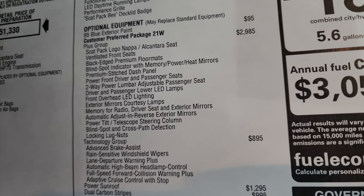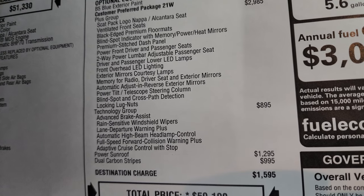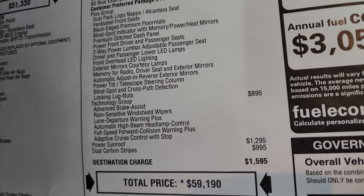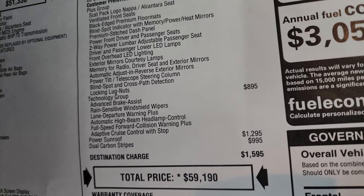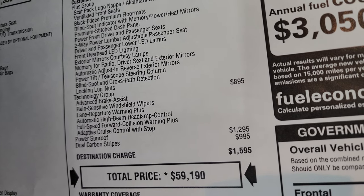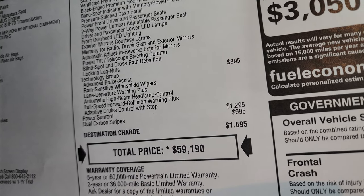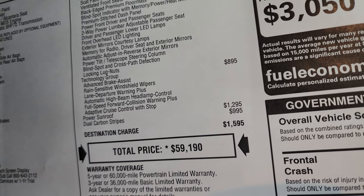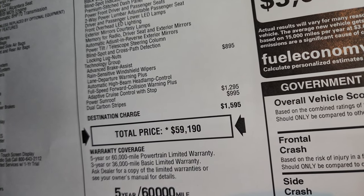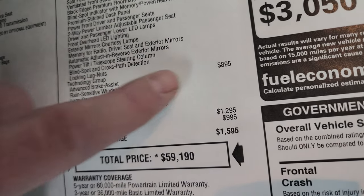The Plus group is $2,985 and includes Scat Pack logo Napa Alcantara seats, ventilated front seats, black edge premium floor mats, blind spot indicator with memory power heated mirrors, premium stitched dash panel, power front driver and passenger seats, two-way power lumbar adjustable passenger seat, driver and passenger lower LED lamps, front overhead LED lighting, exterior mirrors courtesy lamps, memory for radio, driver seat and exterior mirrors, automatic adjust and reverse exterior mirrors, power tilt and telescopic steering column, and blind spot and cross-path detection with locking lug nuts. Technology group is $895 and gives you advanced brake assist, rain-sensitive windshield wipers, lane departure warning plus, automatic high beam headlamp control, full speed forward collision warning plus, and adaptive cruise control with stop. Power sunroof is a $1,295 option and the carbon stripes are $995.